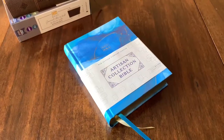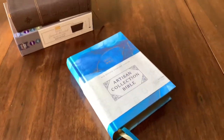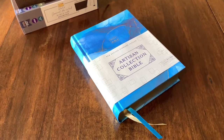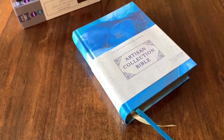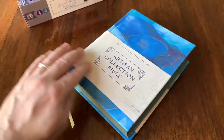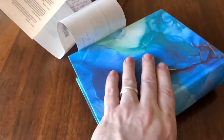The other new journaling Bible that Zondervan has released in the NRSV translation is this Artisan Collection Bible. It's the same text block as the Journaling the Word Bible. This one happens to not have the Apocrypha in it. It's about eight by six in size and is a hardcover. Unlike the Journaling the Word Bible, it did not come in a box or sleeve — it has instead this little wrap on it.